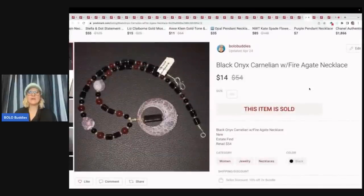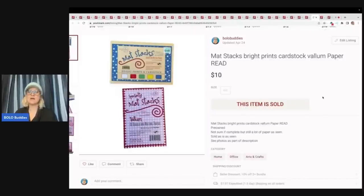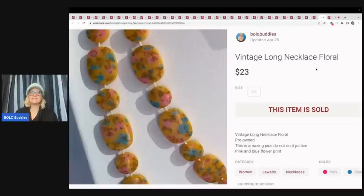This is a Black Onyx, Carnelian with Fire Agate necklace — it told me right on the tag what it was. This sold for $14 plus shipping. The retail price on it was $54, so I probably could have got more for it. Next is Matt Stacks Bright Prince cardstock scrapbooking paper. I got this in a lot of scrapbooking items — went ahead and put it up to see what happens. Sold it for $10 plus shipping. The next item is this awesome vintage long necklace, floral design — it is just stunning. I think if I would have had better keywords I probably could have sold this for more. Sold it for $23 plus shipping.